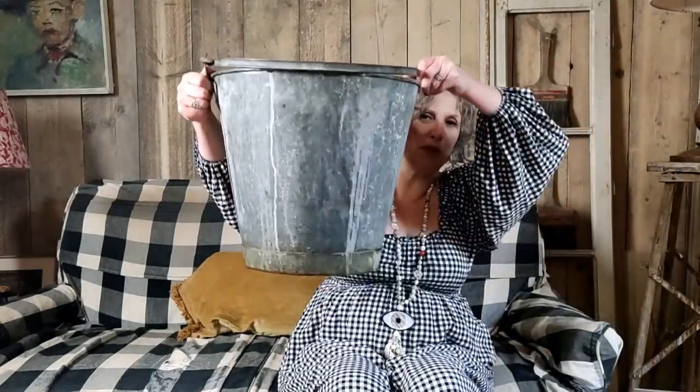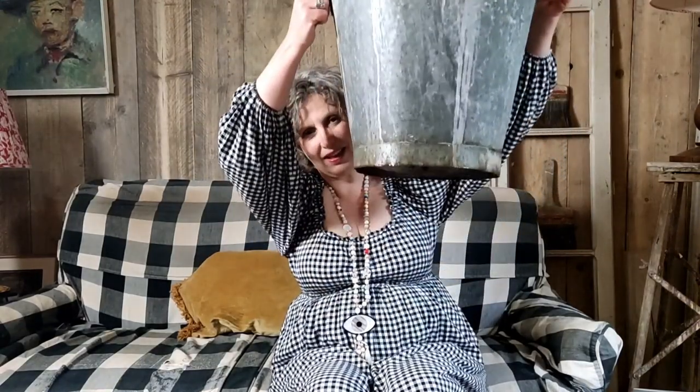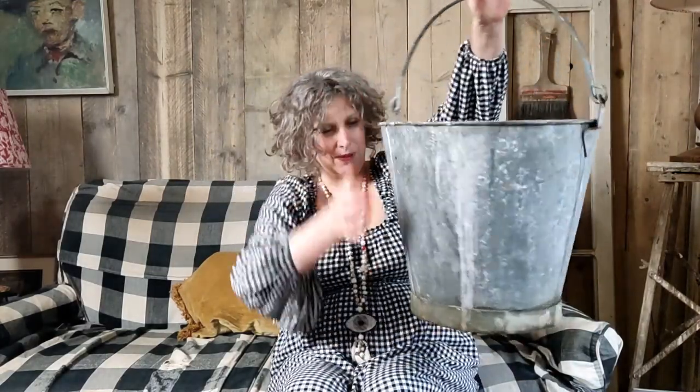Starting off with something that's absolutely massive — I really wanted to take you outside to show you this because that's where it's going to belong in my garden, but it's chucking it down out there. So here we are in the comfort of my living room. This bucket is huge. Normally I sell galvanized buckets on my vintage website Something and Daughters, but this is a keeper. I'm going to drill some holes in the bottom and plant it up with something really nice. Galvanized things are getting harder and harder to find, and I have a galvanized container garden so I'm always looking out for good pieces.